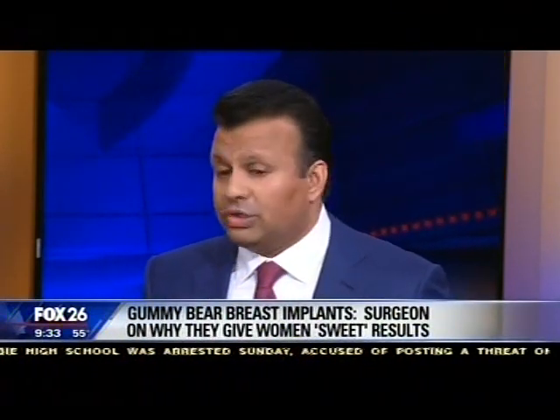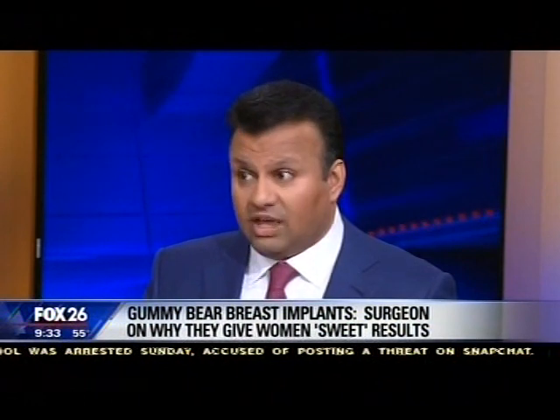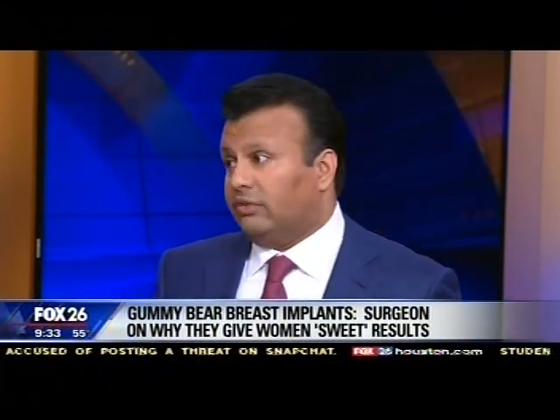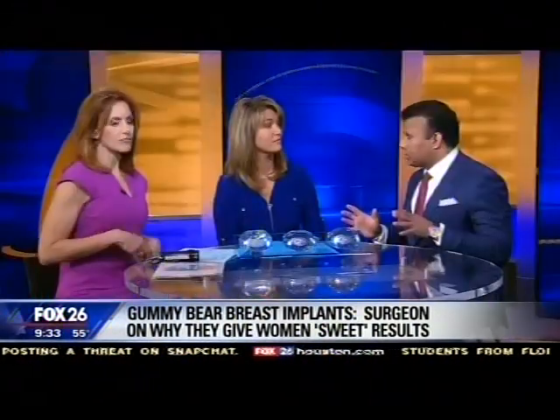Once a woman gets implants, she may have to replace them throughout the years. The old teaching was that every 10 years a woman needs to remove and replace her implants — but that's actually a myth. If cosmetically she's happy with her implants at 10 years, and she's doing her well woman exams, self exams, and annual mammograms with everything fine, there's no reason to have revision surgery. The only reason for revision surgery is if something is going on cosmetically. These implants are very safe.